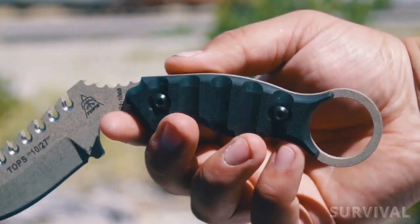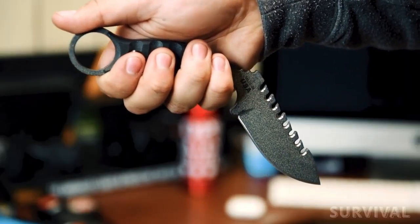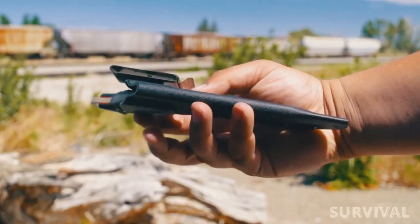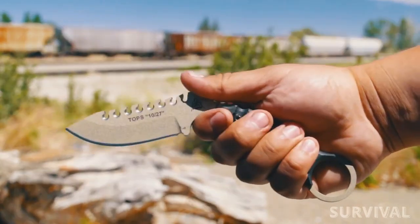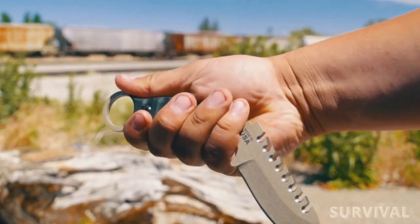Grooved black G10 handles, as well as the index finger hold, help avoid slipping and provide a secure grip, making it easy to deploy. It can be easily carried into the field with the included black kydex sheath, able to be worn on your belt or attached to your gear. This knife is sure to intimidate any opponent, especially in self-defense situations.